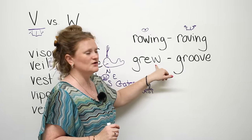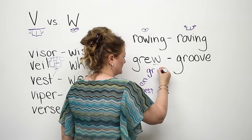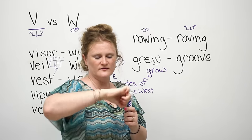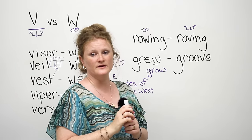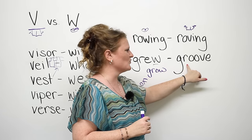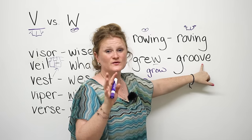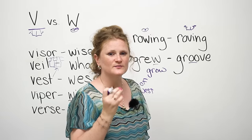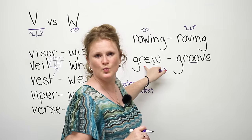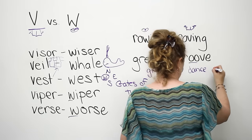The last pair is 'grew' and 'groove.' Grew is the past tense of grow — if you plant something and give it water and love, it's going to grow. Groove is difficult because you make the ooh sound but at the end you've got to get out your beaver teeth: groove. Groove means to dance. In the 1960s it was really cool to say 'groovy, dude.'